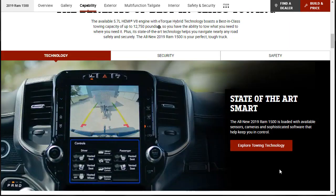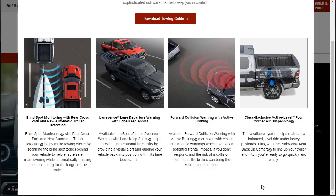The 2019 Ram 1500 is loaded with available sensors, cameras, and sophisticated software to help keep you in control. There are four main towing technology points: a blind spot monitor with rear cross-traffic path and new automatic trailer detection covering all the way back into the trailer; lane sense with lane departure warning and lane keep assist; forward collision warning with active braking; and the class-exclusive four-corner air suspension.